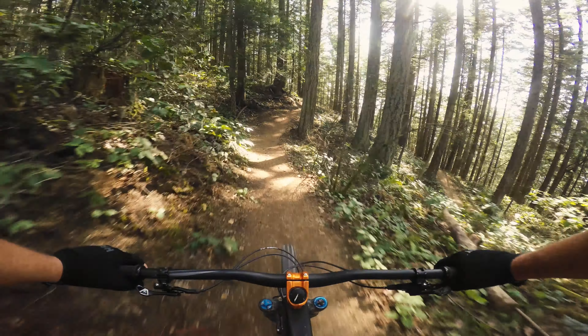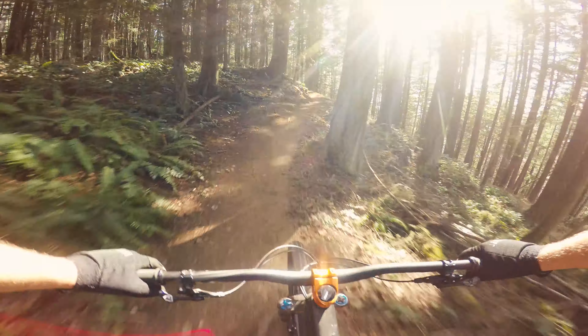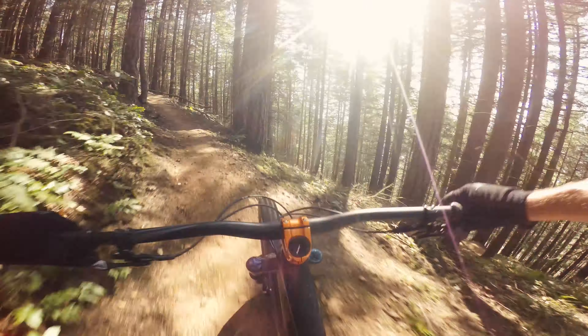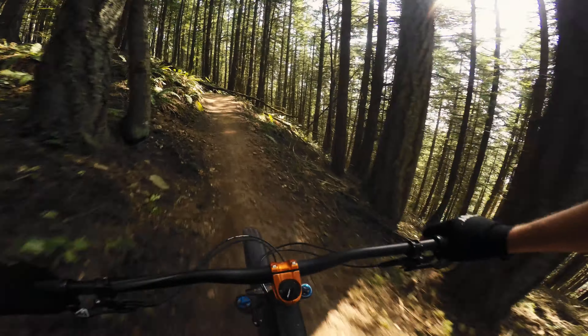This Evo has a pretty steep seat tube angle, which I think lends itself to climbing. It's a little over 75 degrees on this S3 model.